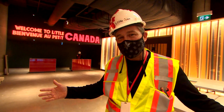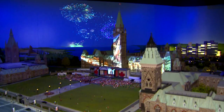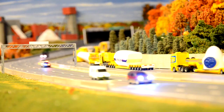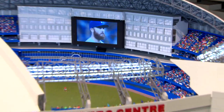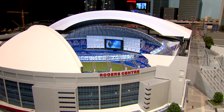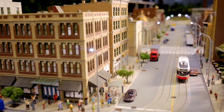Welcome to Little Canada. Little Canada is a new tourist attraction that we're creating. We're making all of Canada in miniature form. It's everything you would see in big Canada, just shrunk down to 87th scale, so everything is teeny tiny. There's little cars driving around and whole mountains fit inside a single room.